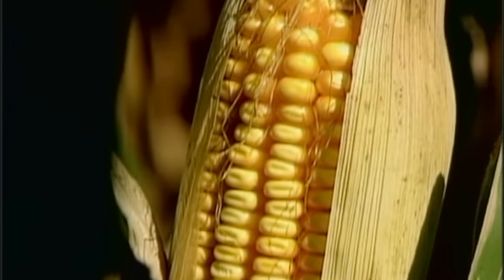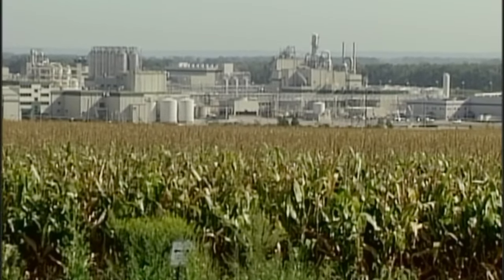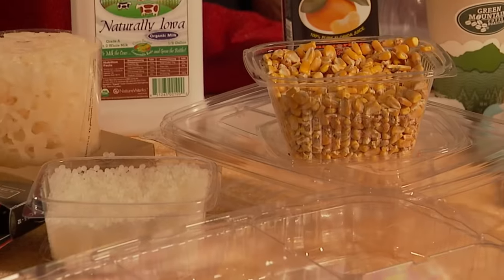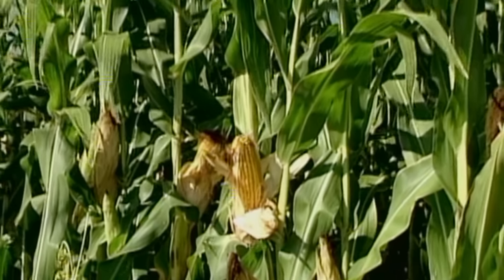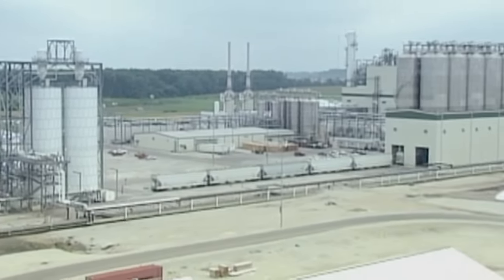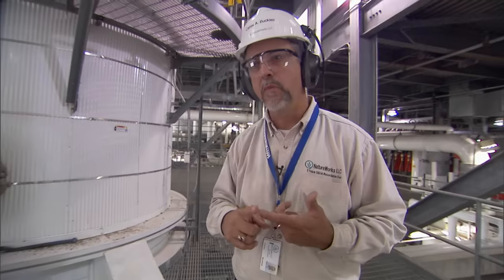We think of plastic as a petroleum-based product, but corn will do the job too. NatureWorks in Blair, Nebraska, is a leader in transforming plant sugars into performance plastics — the first company to produce plastic from a 100% annually renewable resource. It's a new biopolymer called polylactic acid, or PLA. We produce a crop of corn in about 100 days, not 100 million years. The process has reduced consumption of fossil fuels by 65% and produces 80–90% less greenhouse gases than oil-based processes.